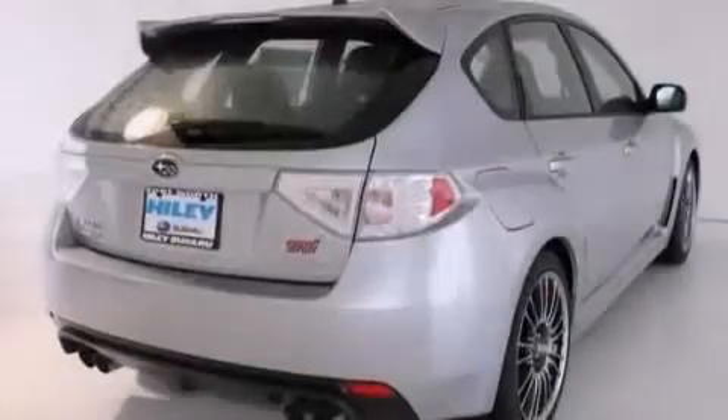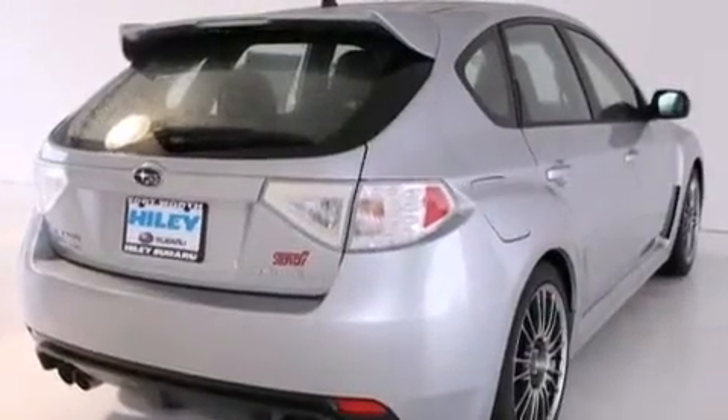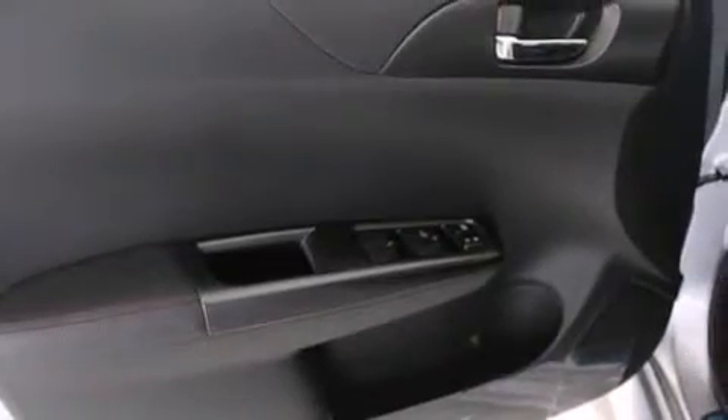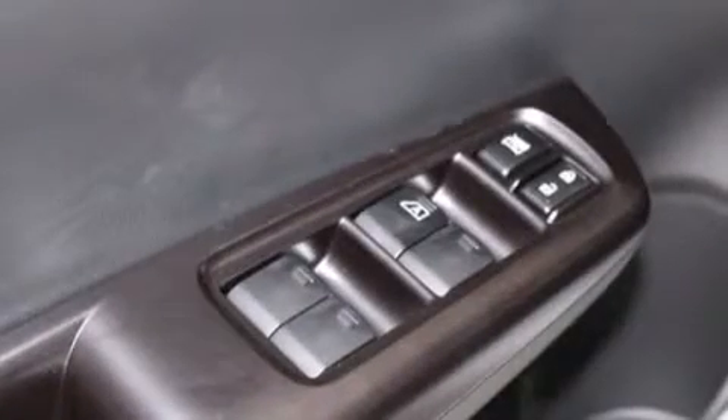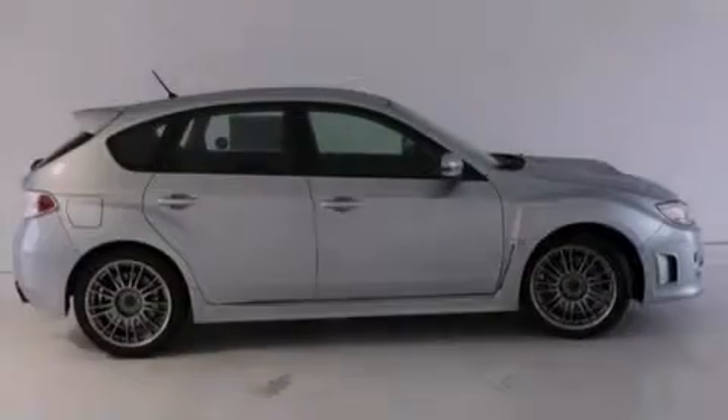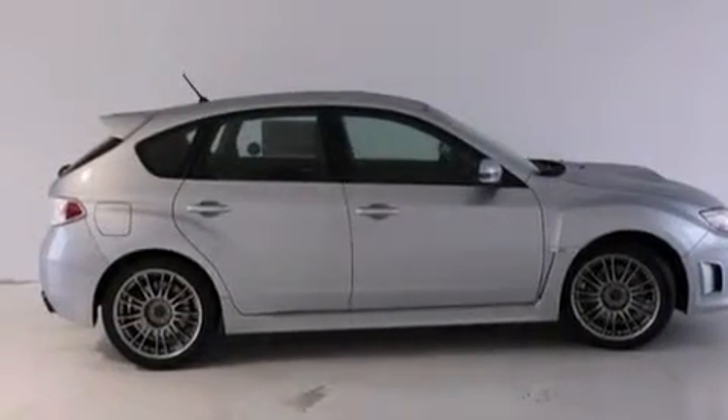The following features are also included: air conditioning, a pass-through rear seat, cruise control, a CD player, a passenger-side vanity mirror, 12-volt power outlets, front and rear floor mats, a passenger-side airbag, steering wheel controls, and the leather seats provide great support and create an overall luxurious feel.